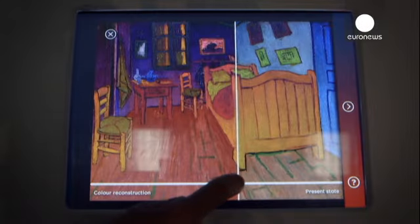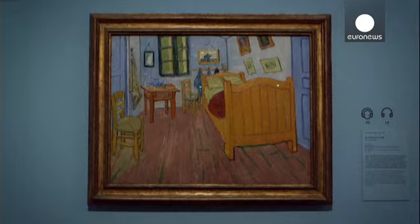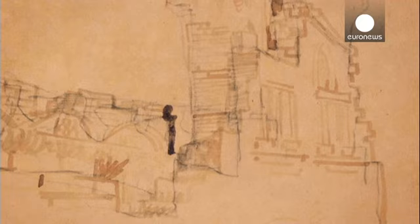To many people Van Gogh means light blue and soft yellow. But now scientists say he used different colors. The original colors have aged, and the ink of his sketches has even dissolved. Scientists want to find the colors Van Gogh used originally.